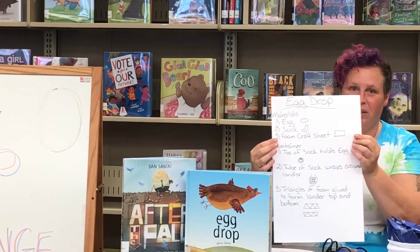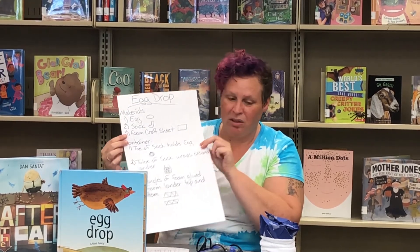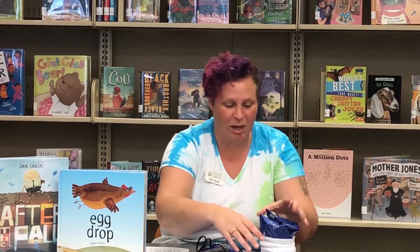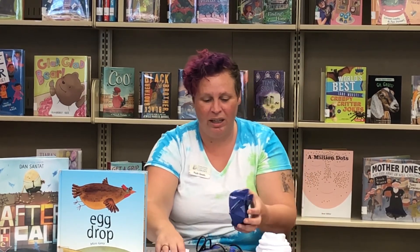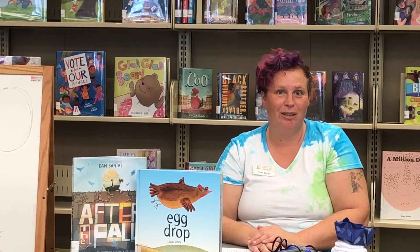I made my material list — I used a sock, some foam, and some hot glue. When I put mine together, I cut the toe off of my sock to wrap my egg in. Then I cut the foam into triangles to make my little lander portions. It reminds me of the moon lander because I remembered that triangles are strong structures, which you can learn more about in some of the engineering books at the library. Then I put my egg in the middle and used the rest of the sock to wrap around it — we'll see how well that protects my egg when we drop it.